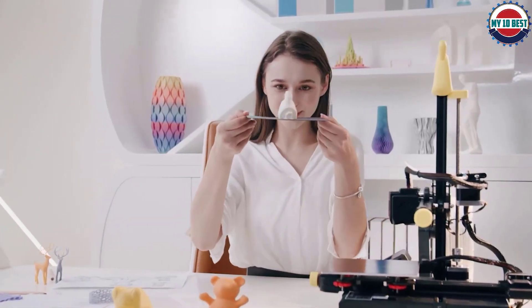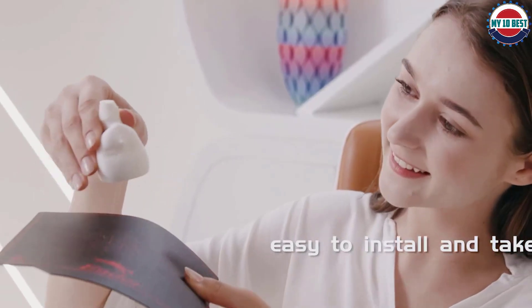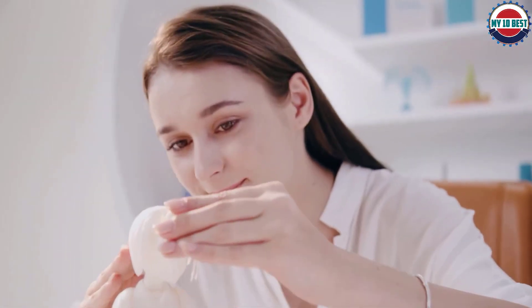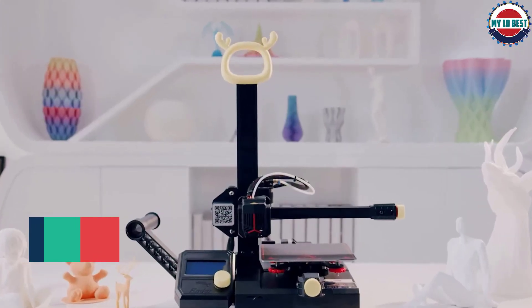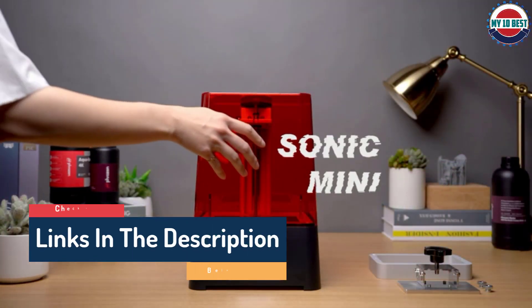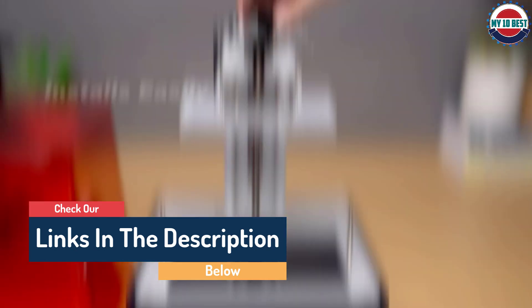Hello guys, today in this video we are going to help you find out the best 3D printers on the market. I made this list based on my personal opinion and I tried to list them based on their quality, durability, customer reviews, and more. If you want to see their price and find out more information about them, you can check our links in the description below.